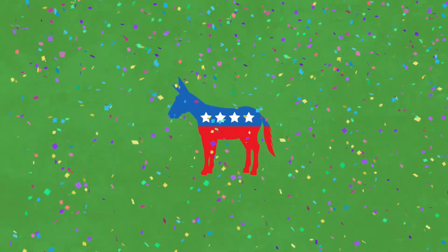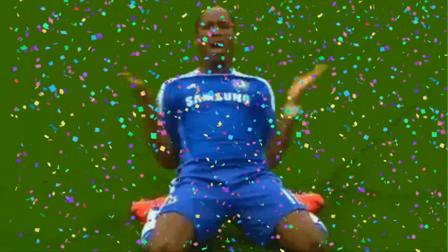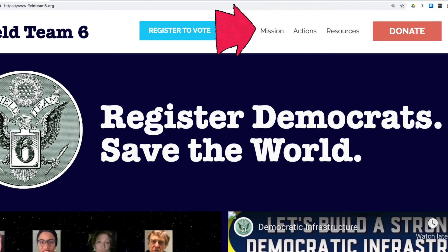Congratulations. You just added another Pennsylvania Democrat to the voter rolls, bringing us one step closer to victory. This is how we win. Got questions? Find all the materials you need at our Voter Drive in a Box link at fieldteam6.org—look under Resources.